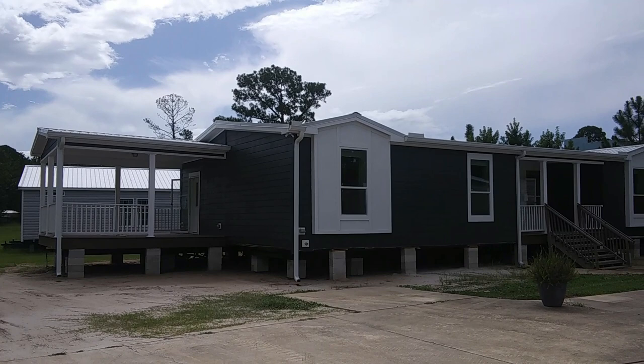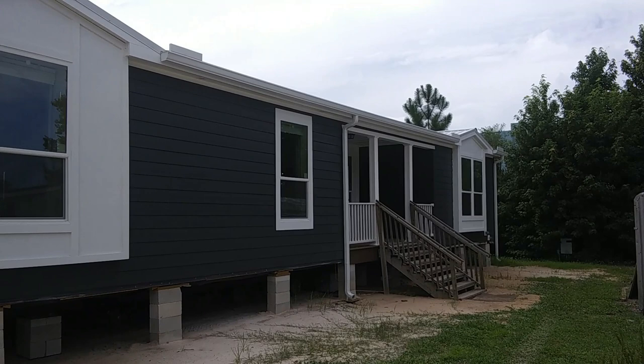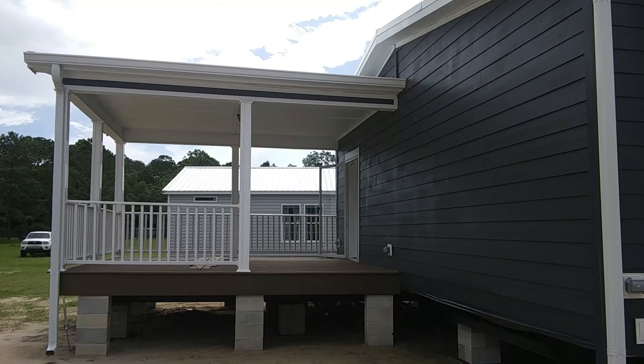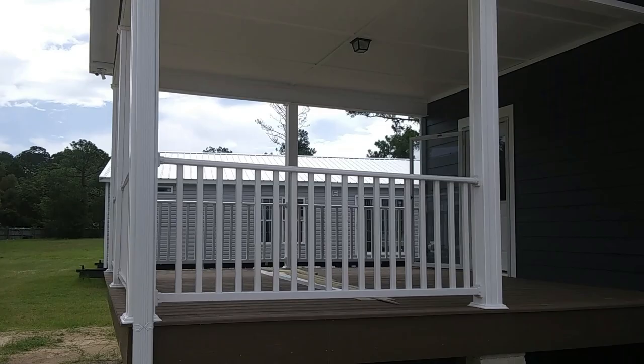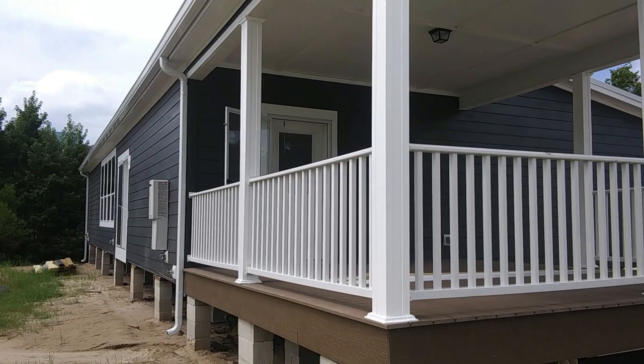Hello everyone, how are you doing today? This is Stephen with Divine Mobile Home Central. In today's video, we are back out at Florida Modular Homes in St. Augustine, Florida. Today we're going to be touring a very special Franklin home called the San Marco. The San Marco is a three-bedroom, two-bathroom, multi-section modular home. Before we go inside, I always like to take you around the outside of the home to get a better view.